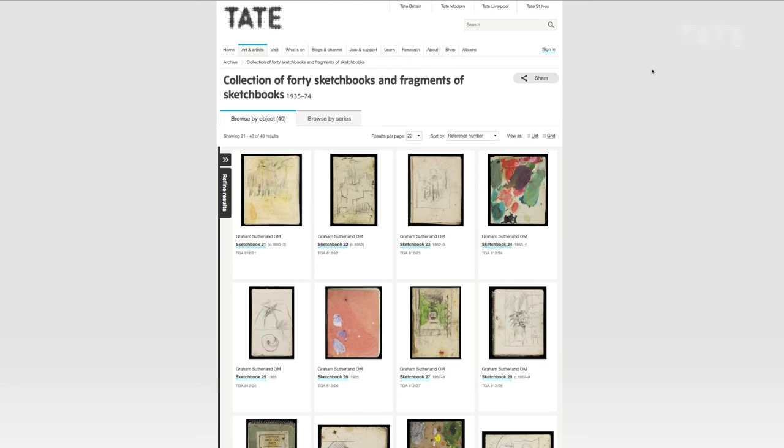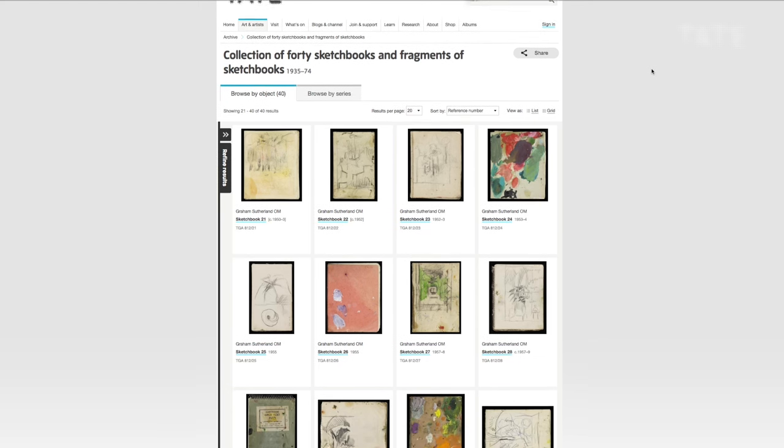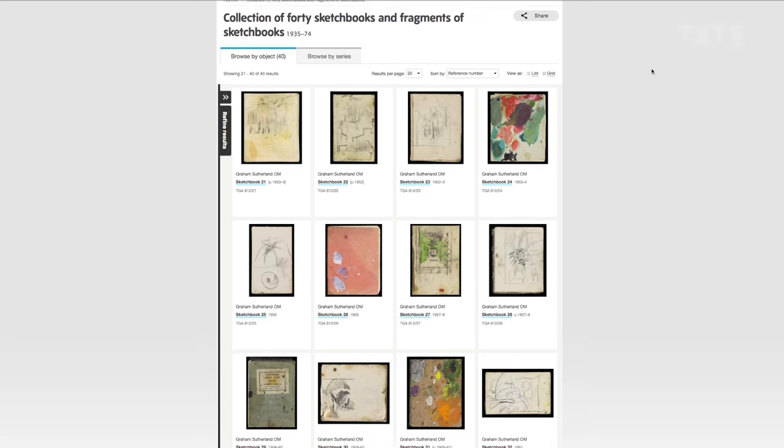We also really wanted to share this with a global audience. There's one Tate archive, and if you digitise the material and put it on the website, everyone can see it. Because of the way our website is designed, you can now basically take this sketchbook on a virtual walk around the gallery.